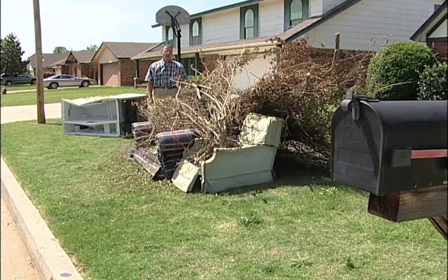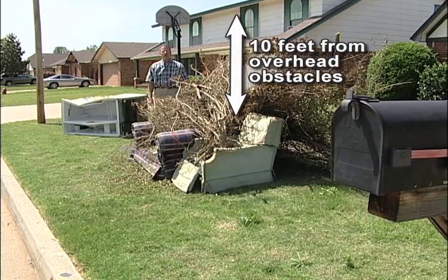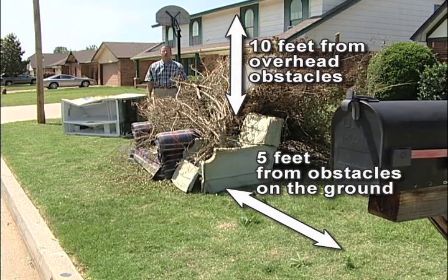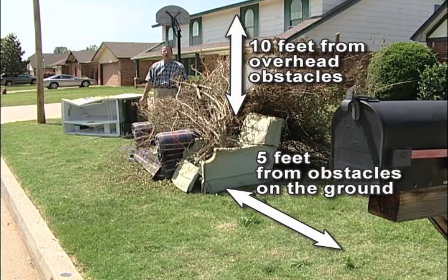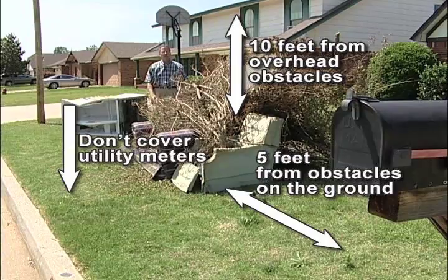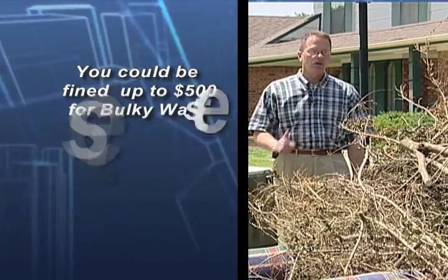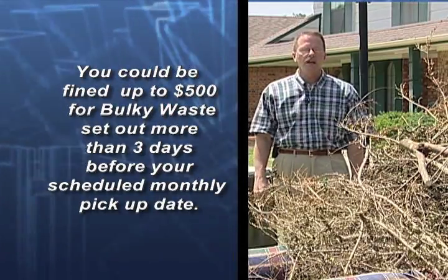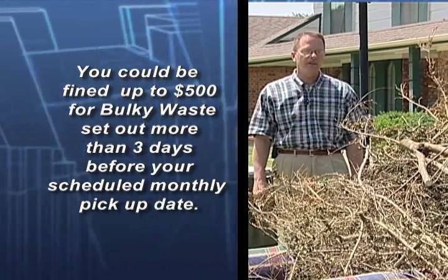When you place your bulk waste out, be sure to look up, down, and sideways. We need ten feet of clearance from any overhead obstacle, five feet of clearance from any obstacle on the ground such as mailboxes or utility poles, and be sure to look down — don't cover your gas meter or your water meter. Remember, don't put bulk waste out more than three days prior to your pickup date. If you do, you could face a hefty fine.